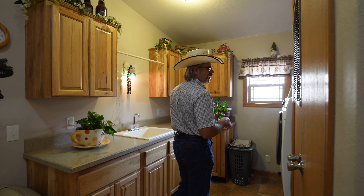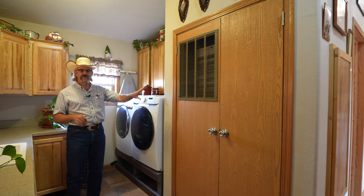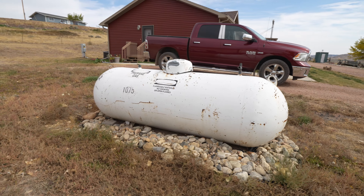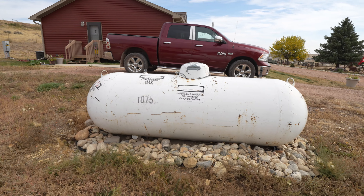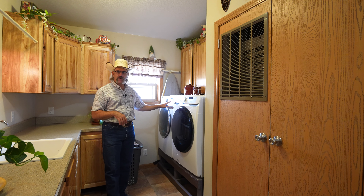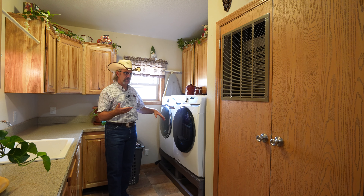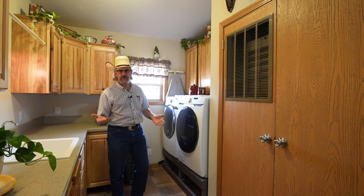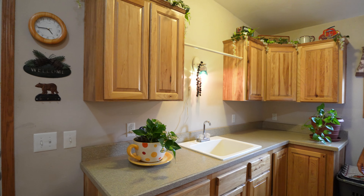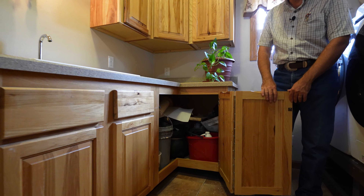The laundry room slash mechanical room — in this space we have a propane forced-air furnace. The propane tank is owned by the sellers, so you will be acquiring that tank when you purchase the property. The hot water heater is in here too. The washer and dryer are negotiable — they can take them or you can purchase them depending on your offer. And look at all this storage: a deep wash sink, lots of cabinets, and plenty of space — they even have five-gallon paint jugs stored in there.